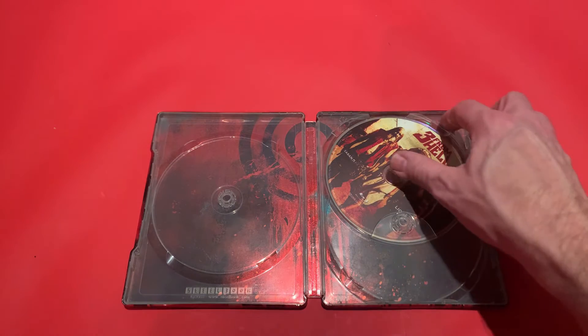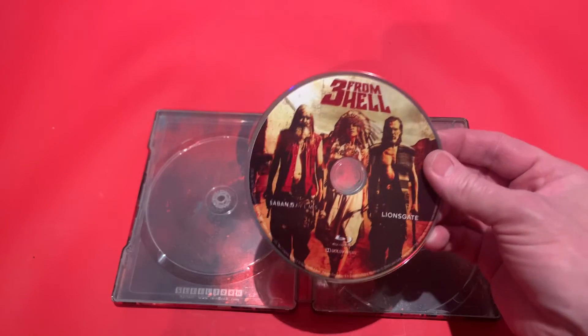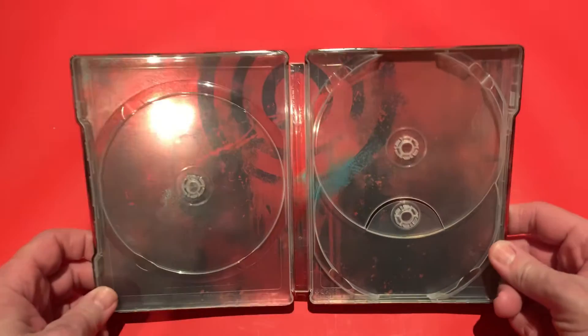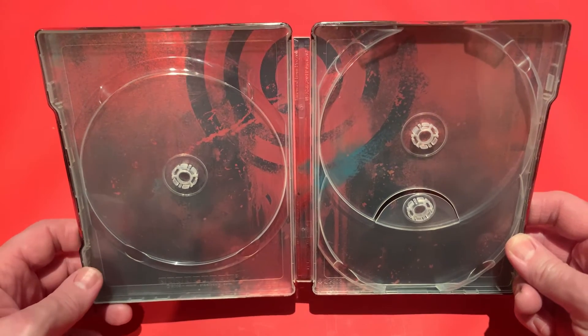And then we have the last in the trilogy, which is Three From Hell. Now this is Region A again, so I'm not quite sure why one film was ABC Region but the other two were Region A. The Devil's Rejects was ABC Region — I don't know, maybe it's licensing agreements or something.